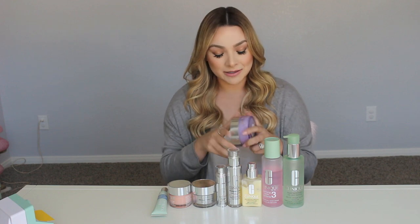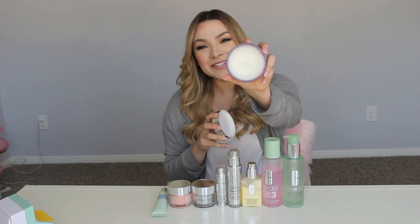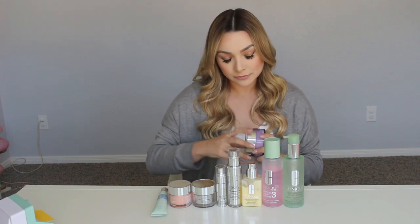The first product I use morning and night, whether I have makeup on or not, is the Clinique Take the Day Off balm. I just take a little bit in my hand, and with the warmth of your hands it begins to emulsify. You rub that throughout your face and you can see your makeup start to break apart and disintegrate. This is considered a pre-cleanse step, which is the first thing you do before cleansing.